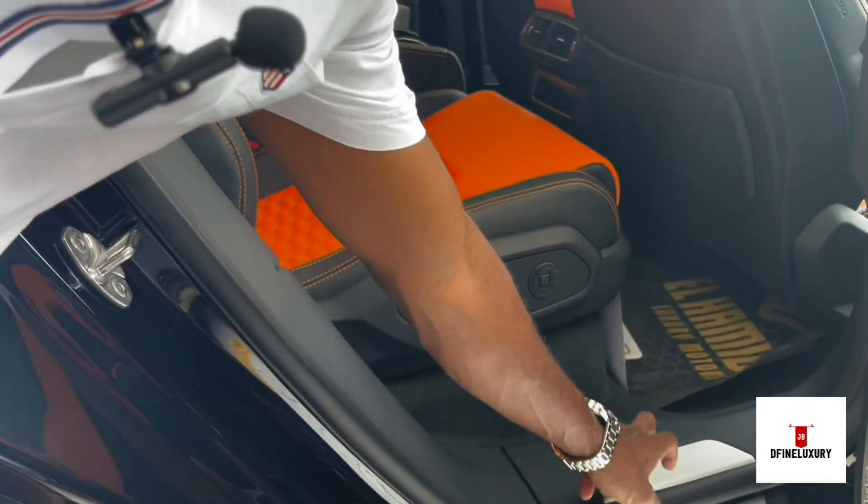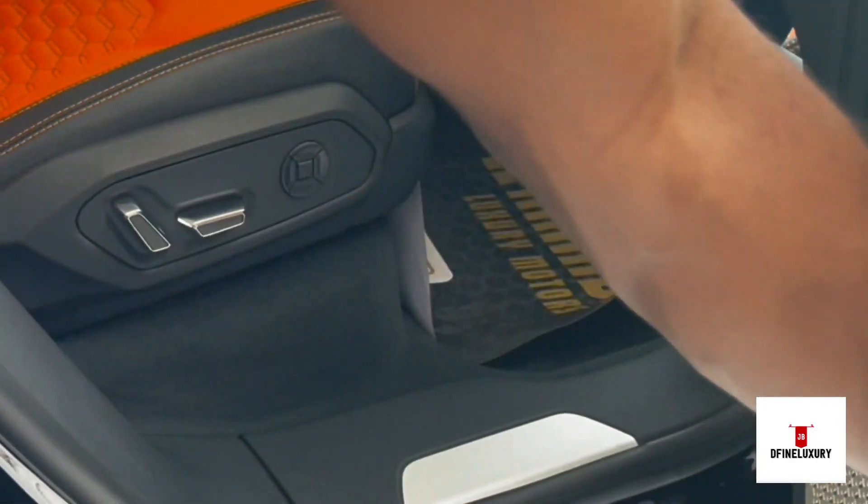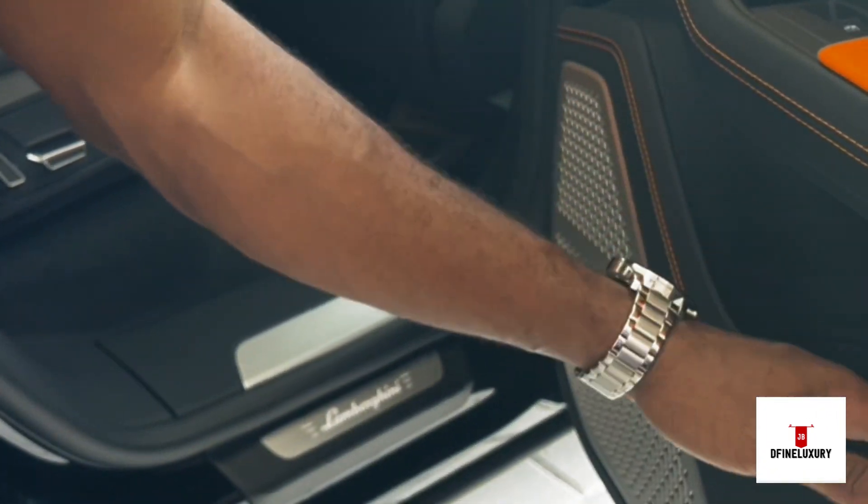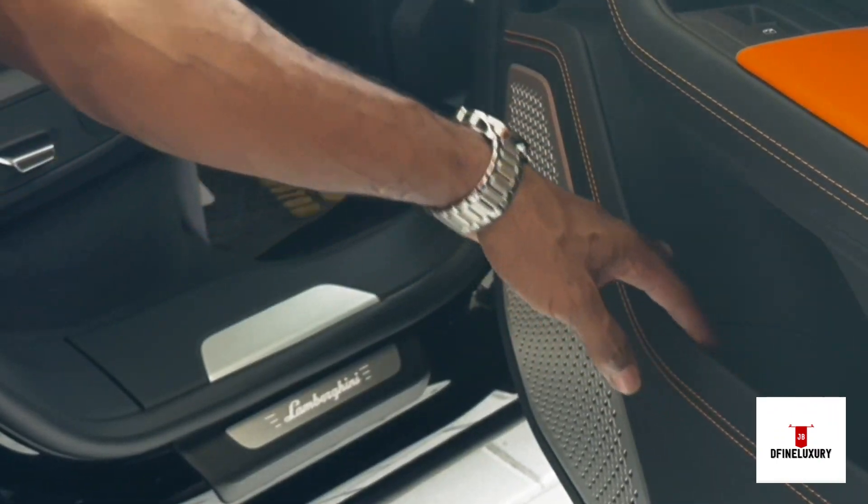It also has Lamborghini written in aluminium here. It has a little compartment there which you can use for a bottle of water or whatever else you want to put.